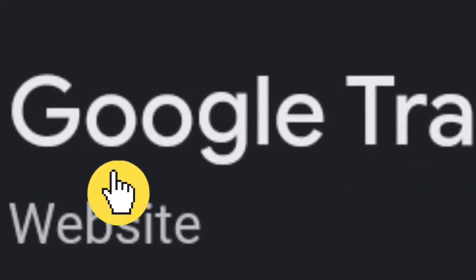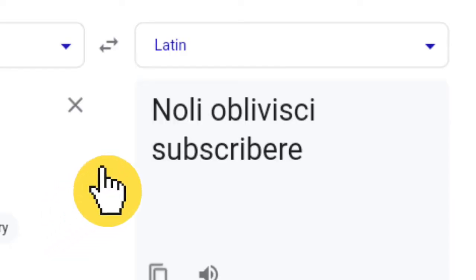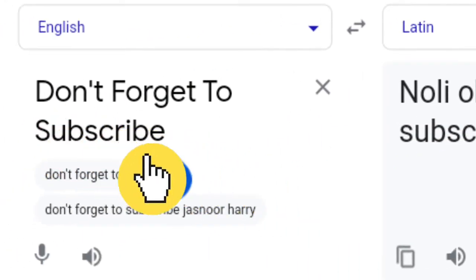Google Translate is a tool used to convert text or documents from one language to another. By simply pasting the text here, you have your outputs in whichever language you choose.